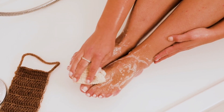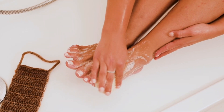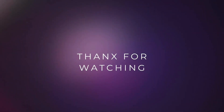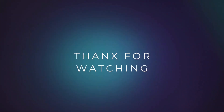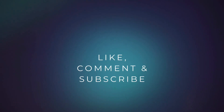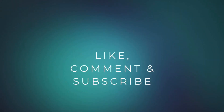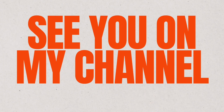Okay loves, that about sums it up. Hope you enjoyed the video. Remember to stay ten toes down. Thank you so much for watching — feel free to like, comment, and subscribe. See you next time on my channel.